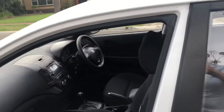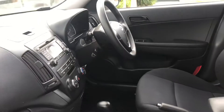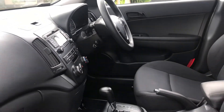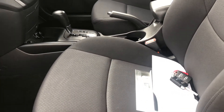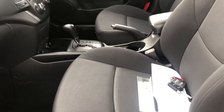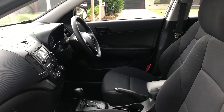It also comes with fixed price servicing. As you can see in the car, it has air conditioning, automatic transmission, and full service history. Two sets of keys too. If you have any questions, please give us a call on 8392 5600. From Rinelli Hyundai, thank you.